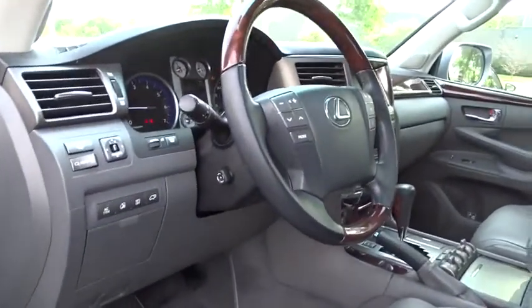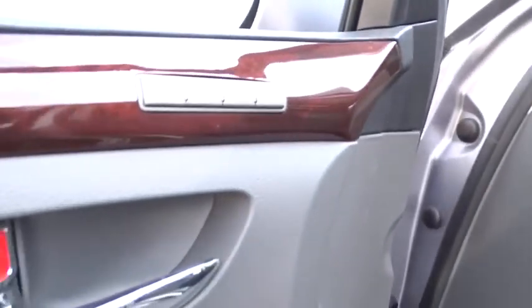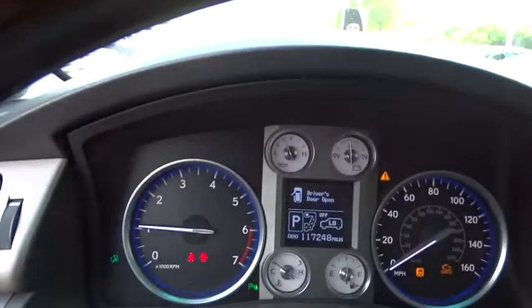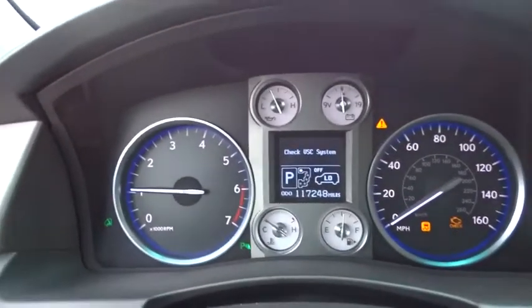This vehicle has less than 120,000 miles. Here are some of this vehicle's great options: navigation system, power passenger seat, traction control, XM satellite radio, dual airbags, leather-wrapped steering wheel, power steering, four-wheel disc brakes, active suspension system, electronic stability control.